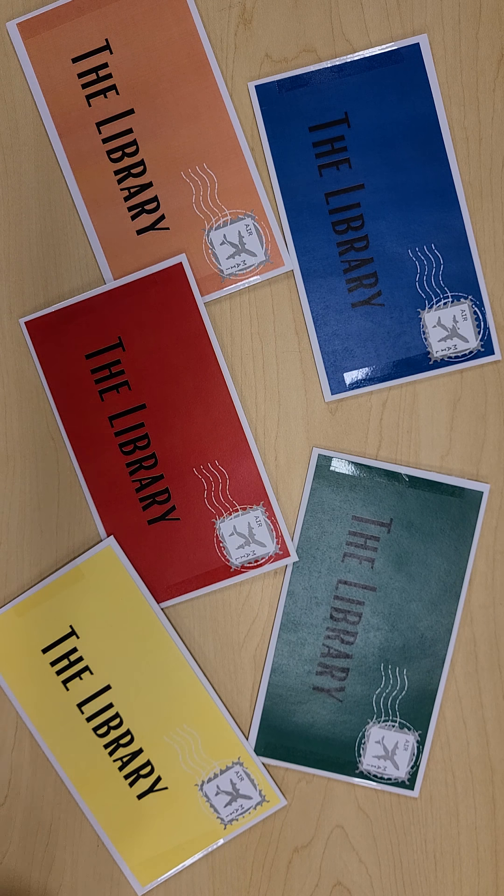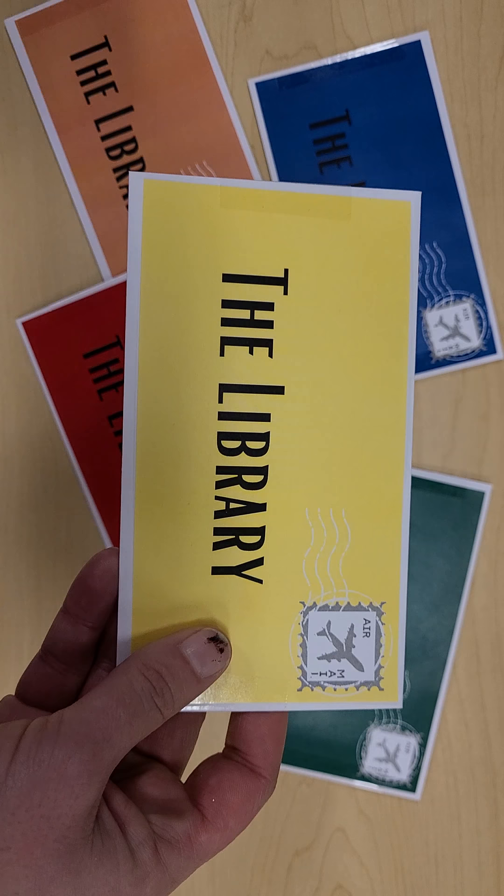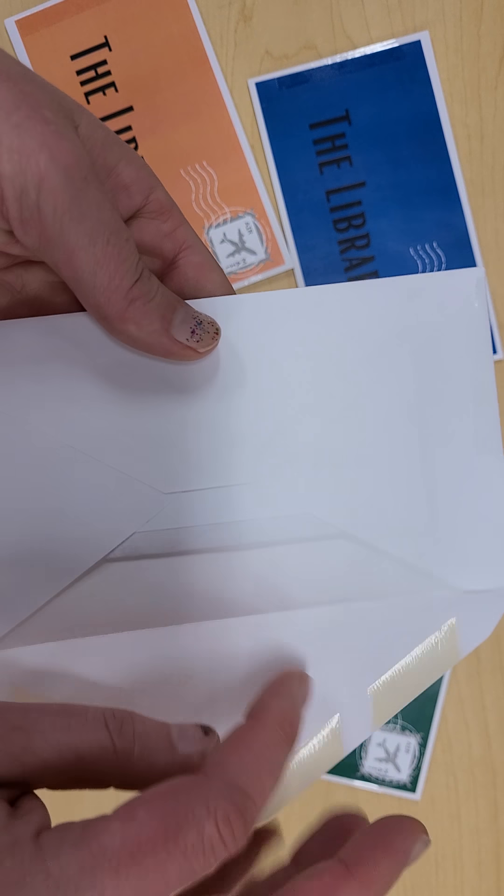We got a lovely letter in the mail. We got a lovely letter in the mail. Getting mail is so much fun. I wonder who sent this one. We got a lovely letter in the mail.